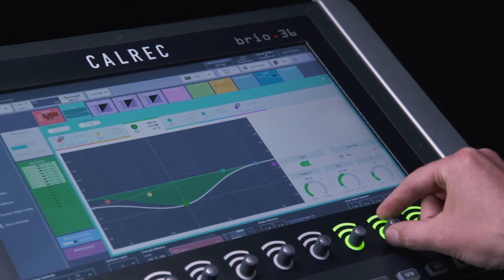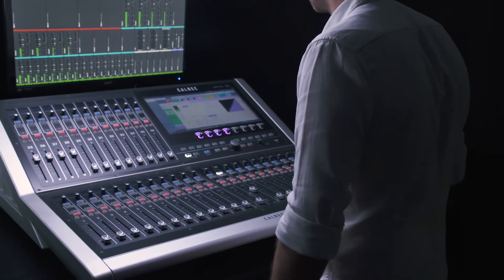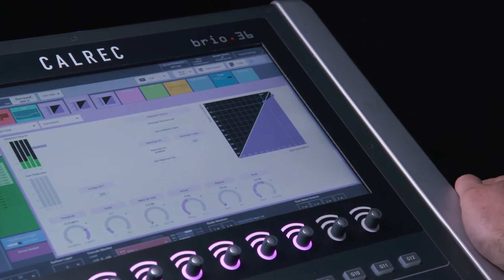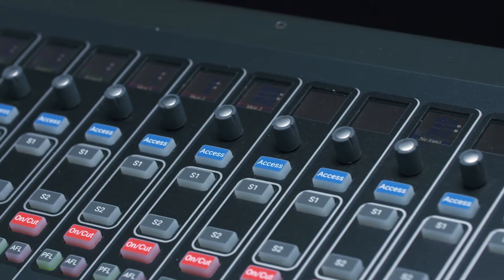Brio has a 6 band EQ on every input channel, group and AUX. Every channel and group has an expander, gate, ducker with key input and side chain EQ, multiband compressor with side chain EQ, and two automixers available to every mono input channel or group. Every AUX has an expander, gate and compressor limiter. Every main has a single band compressor and multiband compressor.